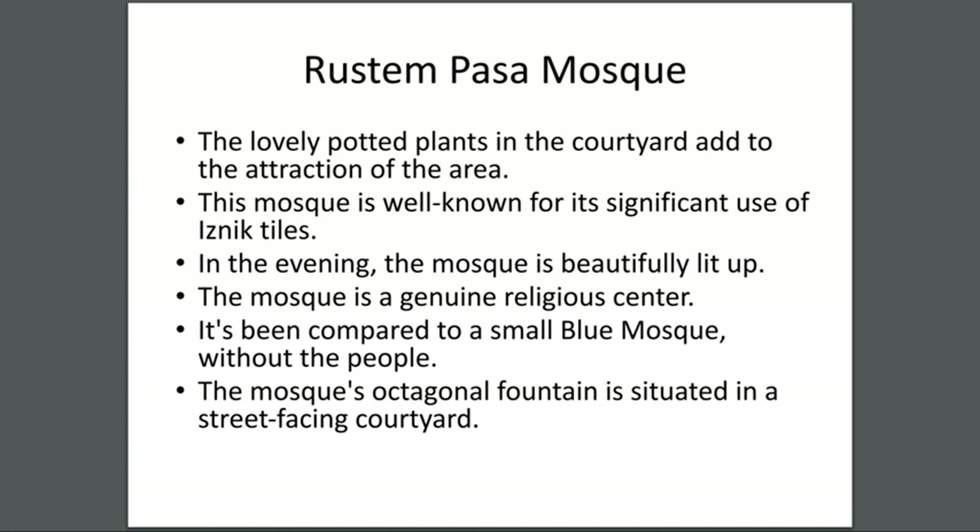Rüstem Paşa Mosque — the lovely potted plants in the courtyard add to the attraction of the area. This mosque is well known for its significant use of Iznik tiles. In the evening the mosque is beautifully lit up. It has been compared to a small Blue Mosque without the crowds. The mosque's octagonal fountain is situated in a street-facing courtyard.